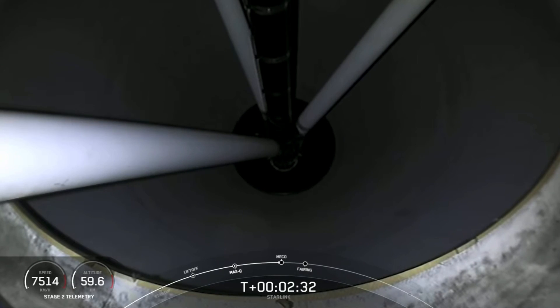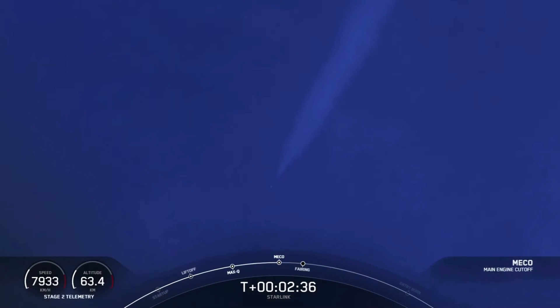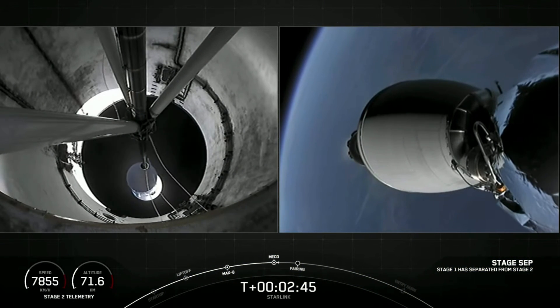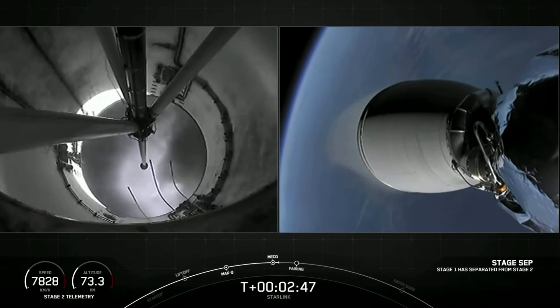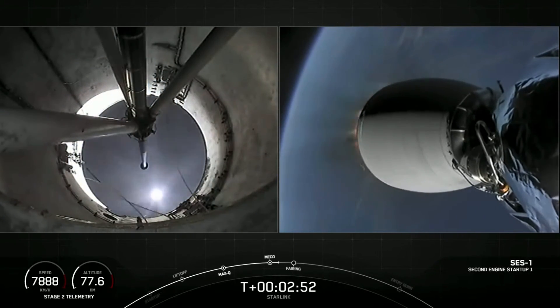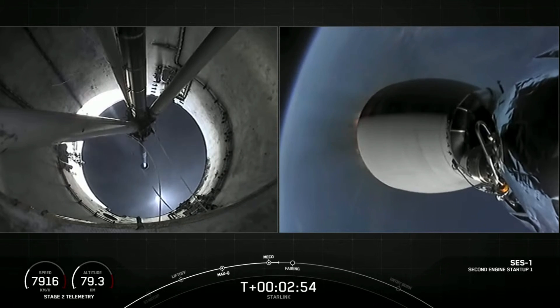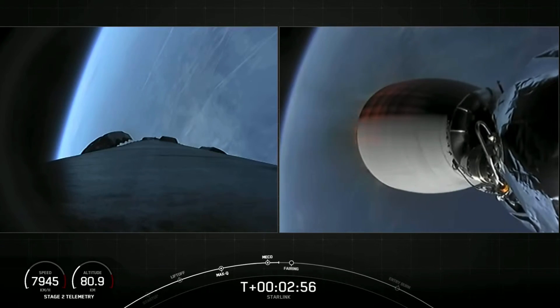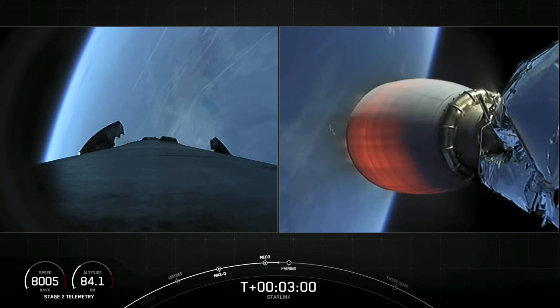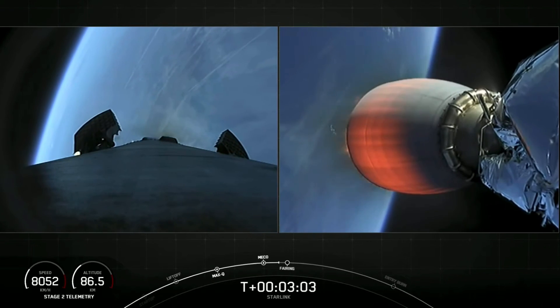And MECO. Stage separation confirmed. And the ignition, and throttle up. And there you just saw MECO and stage separation on your left-hand screen. On your right-hand screen is the second stage.